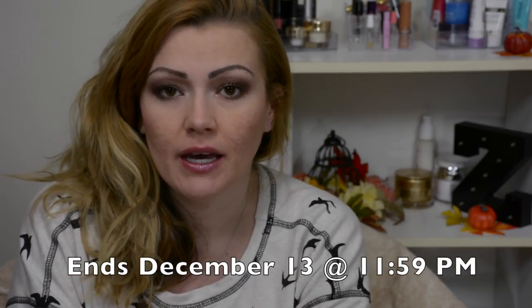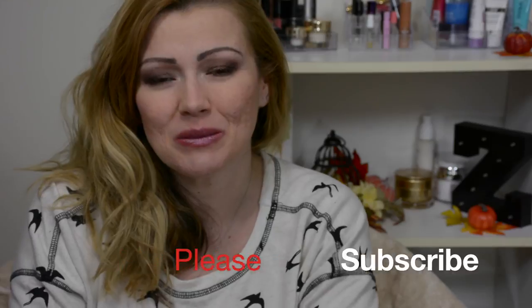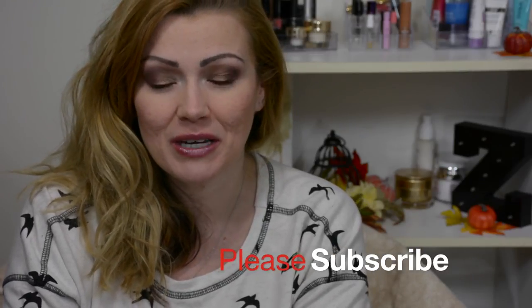I'm going to keep this giveaway up for the next two weeks. Depending on when I upload it, I will put the day it ends on the screen. Thank you again for spending a few minutes of your day with me while I talked about some bath and body soaps. If you haven't already, please subscribe down below so that you are notified about future videos, and have a good rest of your day.